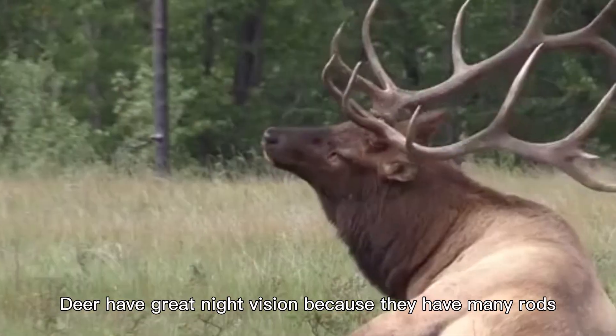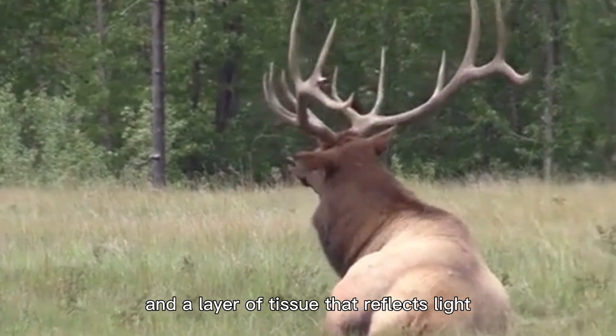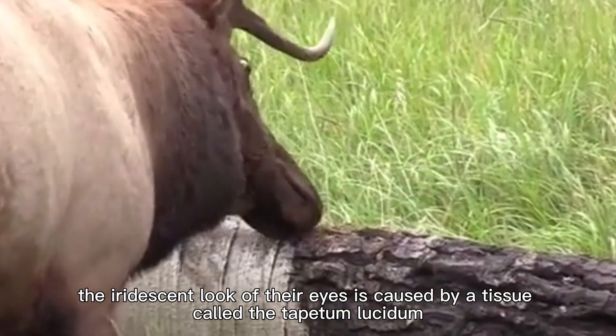Deer have great night vision because they have many rods, an oval pupil that works like a camera lens, and a layer of tissue that reflects light. Under artificial light, the iridescent look of their eyes is caused by a tissue called the tapetum lucidum.